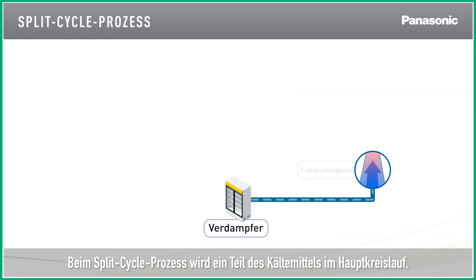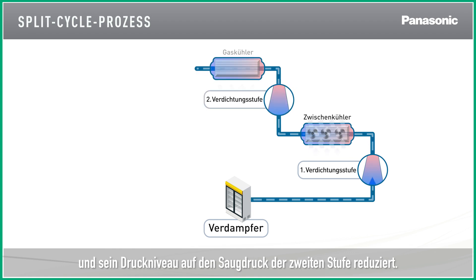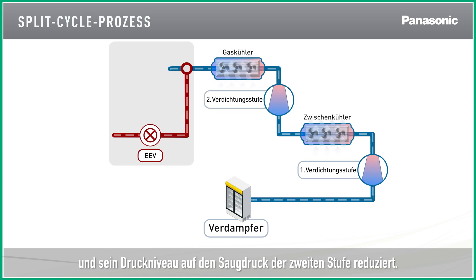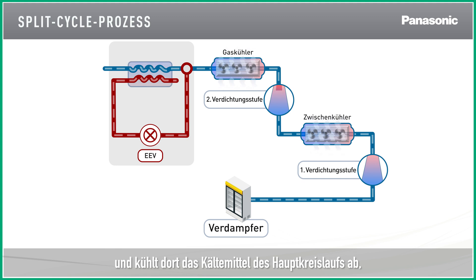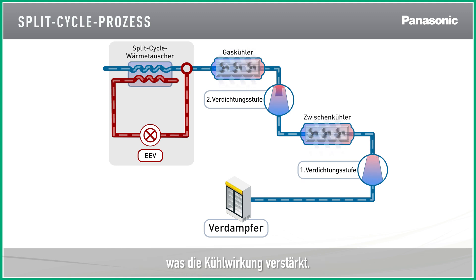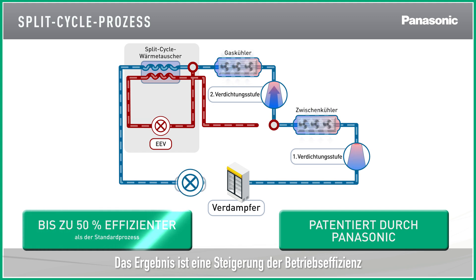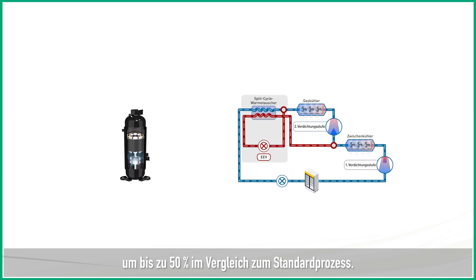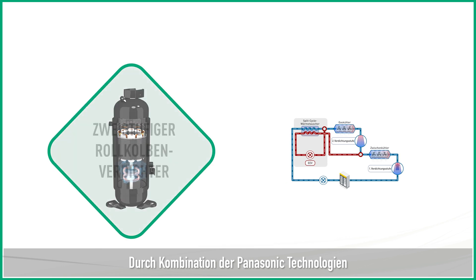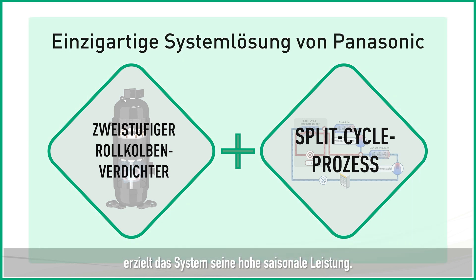In the split cycle, a part of the main circuit refrigerant that leaves the gas cooler is split. This reduces the pressure to the second stage suction pressure. From there, it flows through the heat exchanger and cools down the main circuit refrigerant, which enhances the cooling effect. The result is an increase in operational efficiency of up to 50% compared to the standard cycle. Panasonic's combined technology of the two-stage compressor with the split cycle achieves the high seasonal performance of the system.